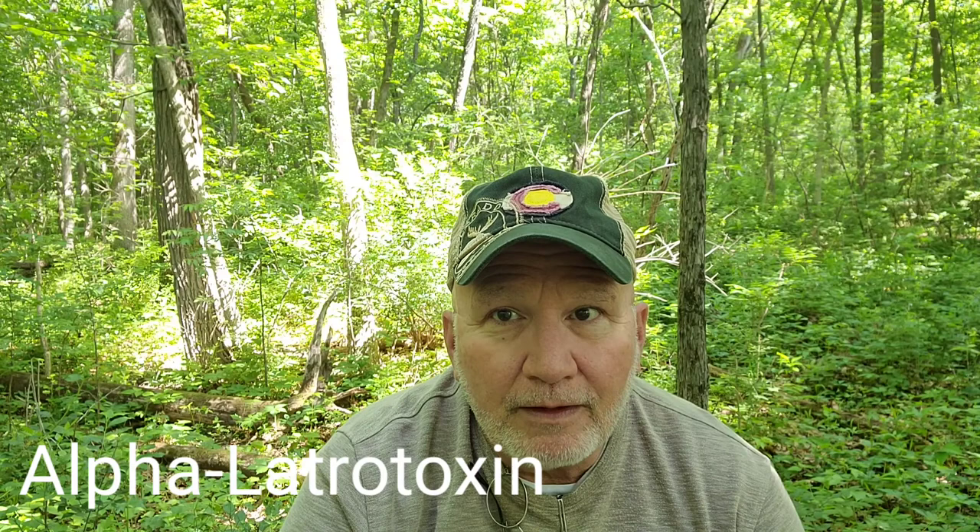The venom of this spider is much different than a brown recluse — this is a neurotoxin. The toxin is alpha-latrotoxin; it consists of proteins, proteases, and peptides. What it does is very interesting: it increases the release of calcium, which in turn increases, through exocytosis, the production of neurotransmitters like norepinephrine, dopamine, and epinephrine.